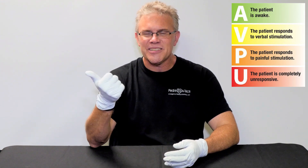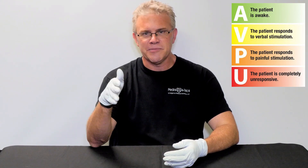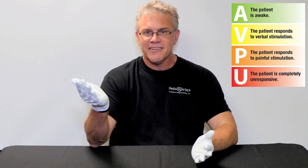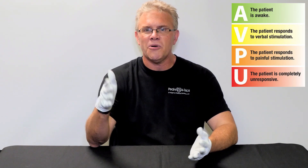So A is alert. V is verbal. P is pain. U is unresponsive — meaning you tried all those nasty things and they're unresponsive. That's simply because they're unresponsive, and we consider them, to no surprise, to be unresponsive. So that's the easier of the two scales — the whole AVPU thing.